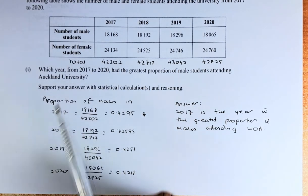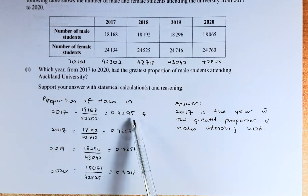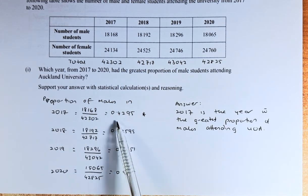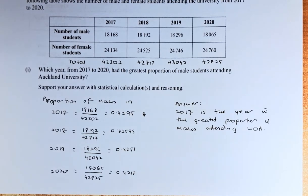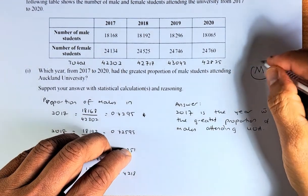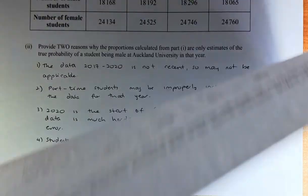The question asks which year from 2017 to 2020 has the greatest proportion of male students attending Auckland University. The answer is 2017, which has the highest male proportion at 0.4295, meaning 42.95% of the students are male. If you can answer that, it's going to be a merit in this paper. Now we're going to do part 2 of question 2A.